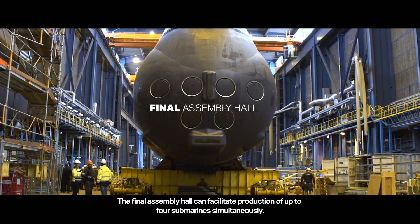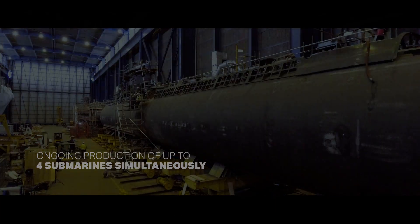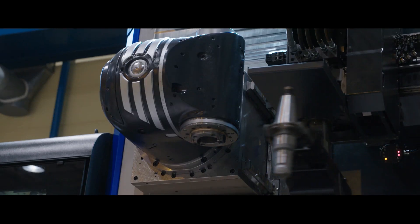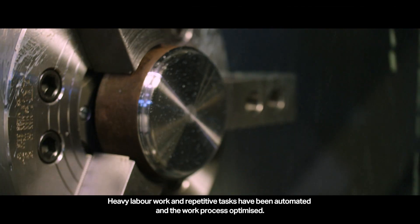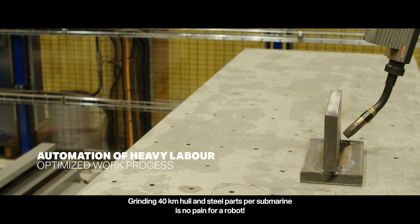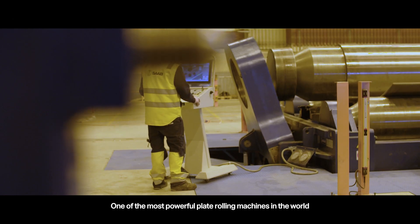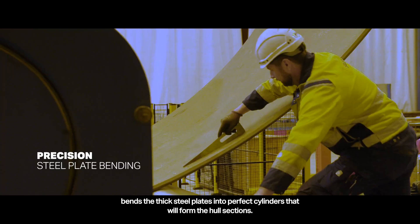The final assembly hall can facilitate production of up to four submarines simultaneously. Heavy labor work and repetitive tasks have been automated and the work process optimized — grinding 40 km of hull and steel parts per submarine is no challenge for a robot. One of the most powerful plate rolling machines in the world bends thick steel plates into perfect cylinders that will form the hull sections.